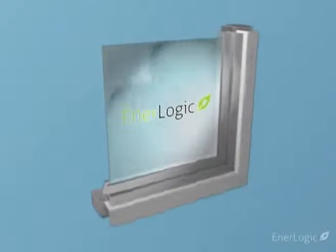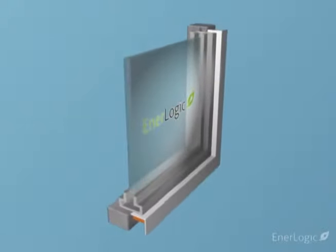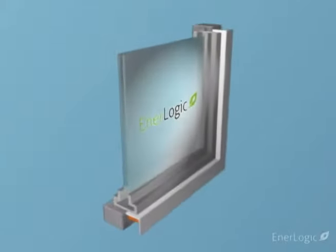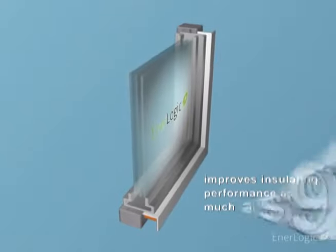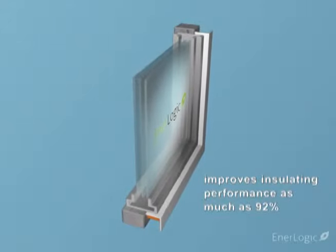EnerLogic window film essentially transforms single pane windows into dual pane and gives double pane windows triple pane performance. EnerLogic film improves glass insulating performance, commonly known as R-Value, by as much as 92%.